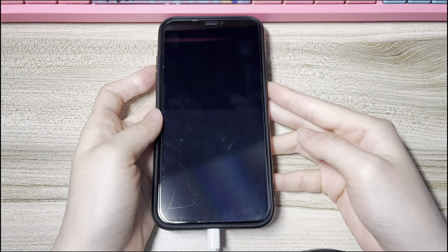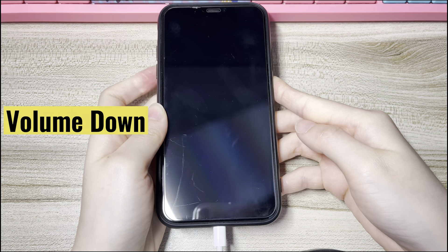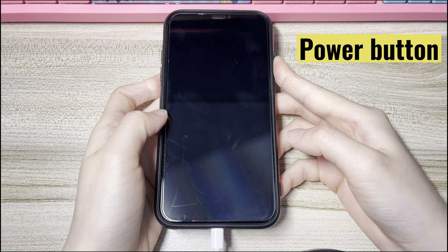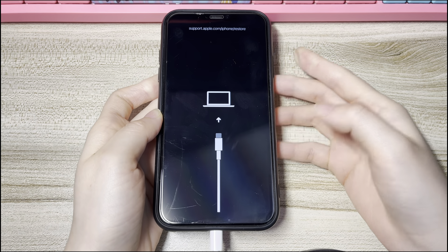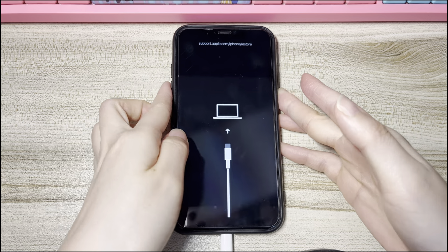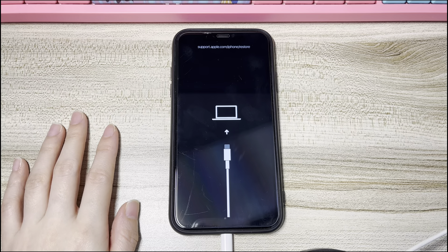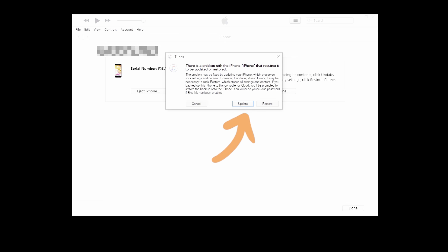Press some button combinations to put your iPhone XS into Recovery Mode. Press the Volume Up button then let it go. Press the Volume Down button then let it go. Then press and hold down the Side button on the right. Keep holding the Side button even when the Apple logo pops up. When the screen prompts a computer and USB cable icon, the device has entered Recovery Mode. Keep your phone connected and go to the iTunes or Finder window. A message will pop up asking you to update or restore the phone — click Update and follow the on-screen instructions. Wait for iTunes or Finder to download and install the most recent iOS firmware onto your device.